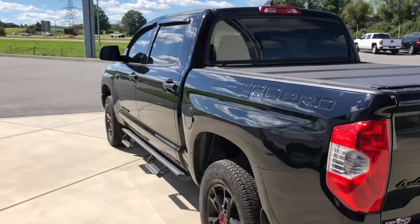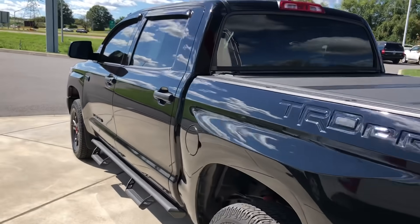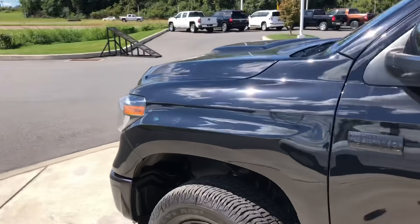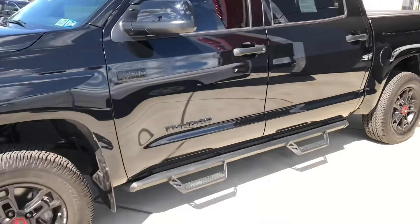This is a CrewMax. If you want your 2021, this is gonna be one of the dealerships to come to because this place gets a lot of Tundras. I think last I looked on their website they have 28 incoming.